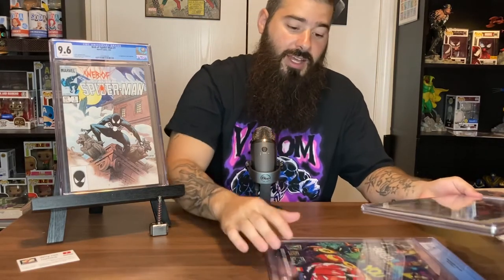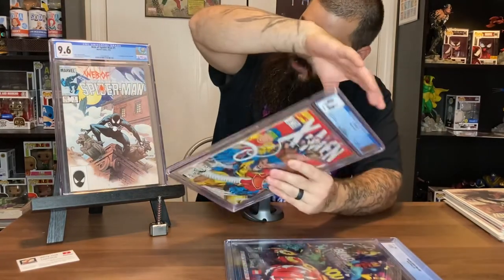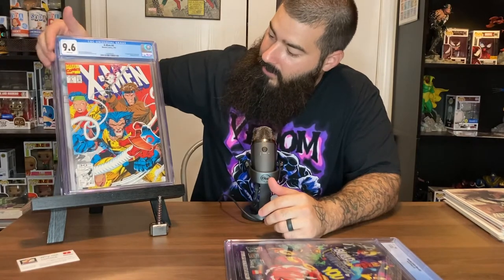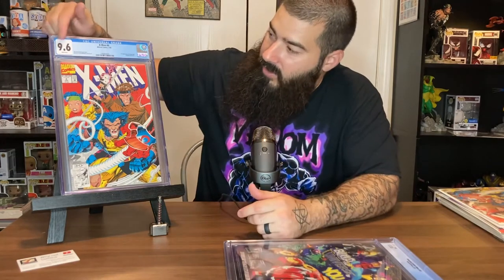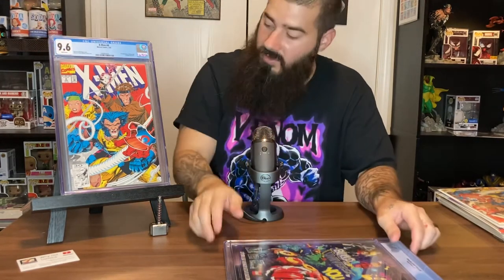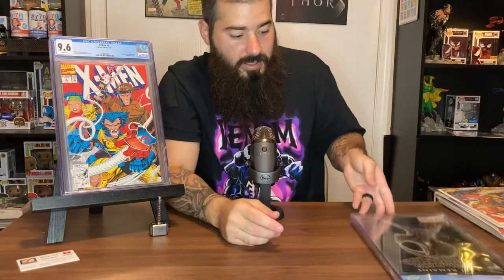Now here are your grades: 9.8 is near mint, 9.9 and 10 is mint — that's very hard to get. So 9.8 is probably your best bet. I don't even own a 9.9 book. This here is a 9.6 on an older book, which isn't too bad. I'm actually gonna get this newsstand copy sent off to CGC to let them grade it — it tells you white pages and all that.